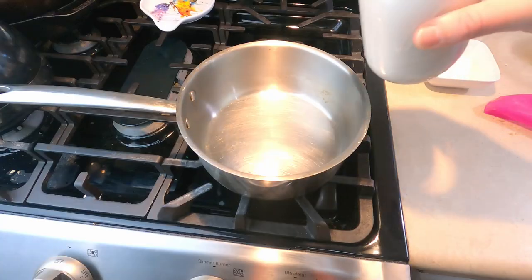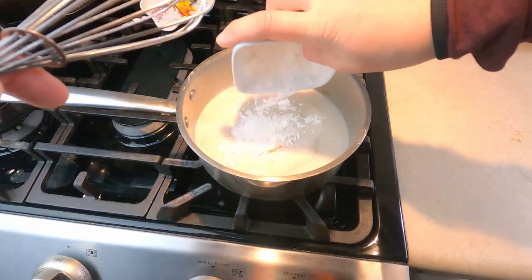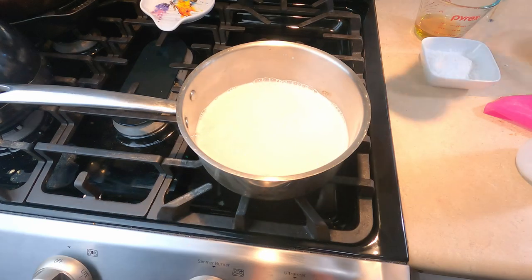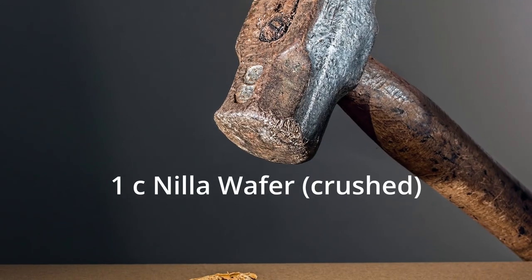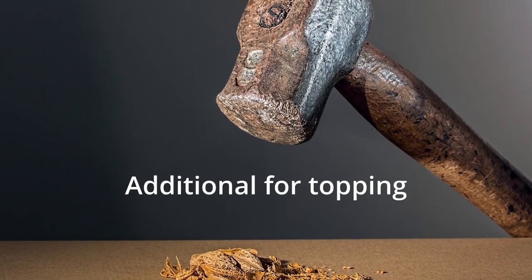This is the recipe ChatGPT gave me with the instructions for the ingredients: two ripe bananas mashed, two cups unsweetened almond milk, a quarter cup cornstarch, a quarter cup maple syrup, one teaspoon of vanilla extract, a pinch of salt, one cup Nilla wafers crushed, and additional Nilla wafers for the topping.